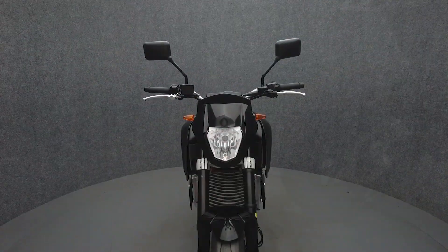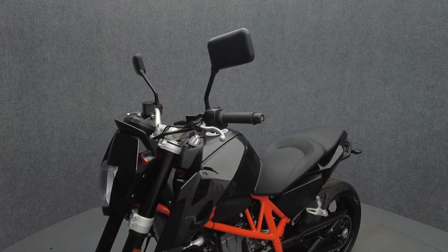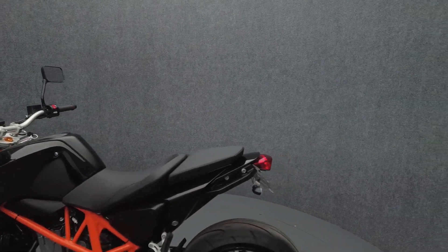Powered by a 690cc single-cylinder engine, the Duke puts out 70 horsepower and 51 foot-pounds of torque through a six-speed transmission. It has a 32.9-inch seat height and weighs in at 330 pounds.